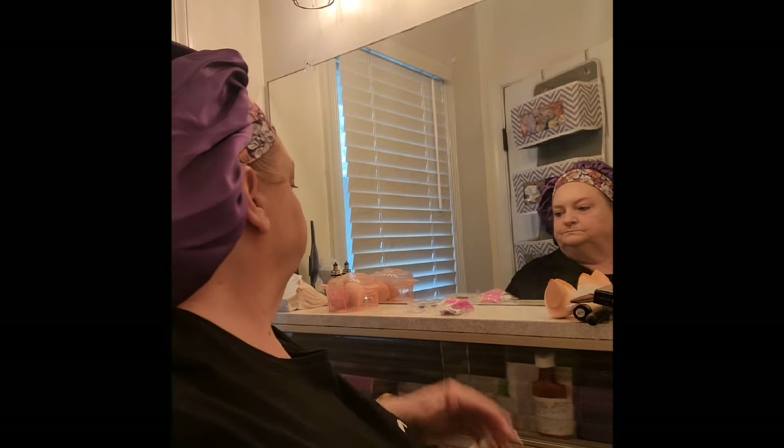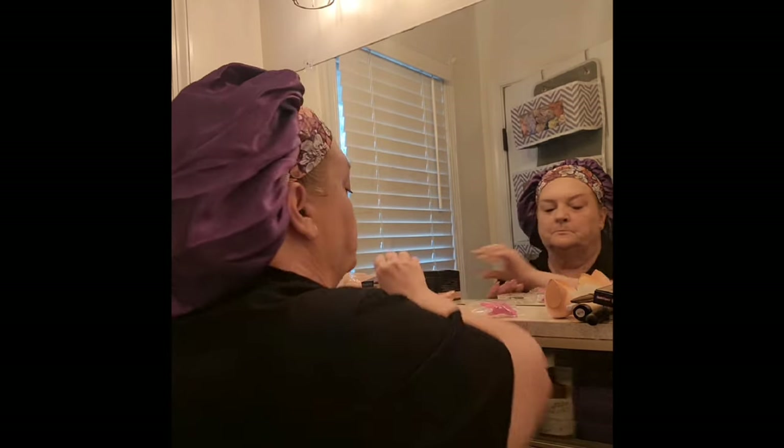Because of what I was reading about applying false lashes, I got this little tool — a set of clippers to help put them on. And this whole video is sponsored by Temu. Temu sponsored all of this, so thank you Temu!